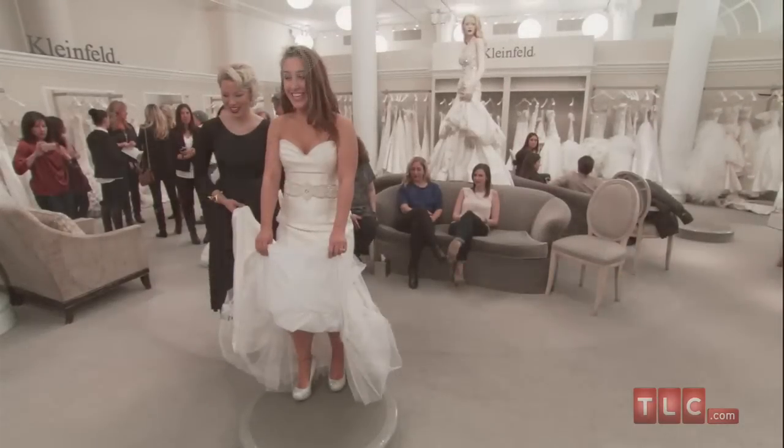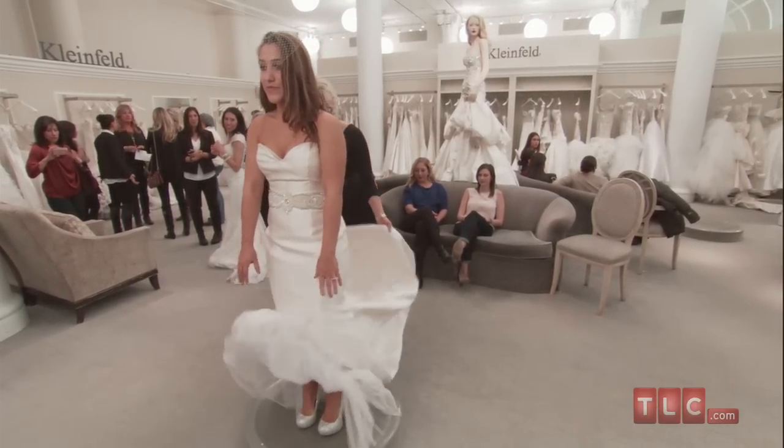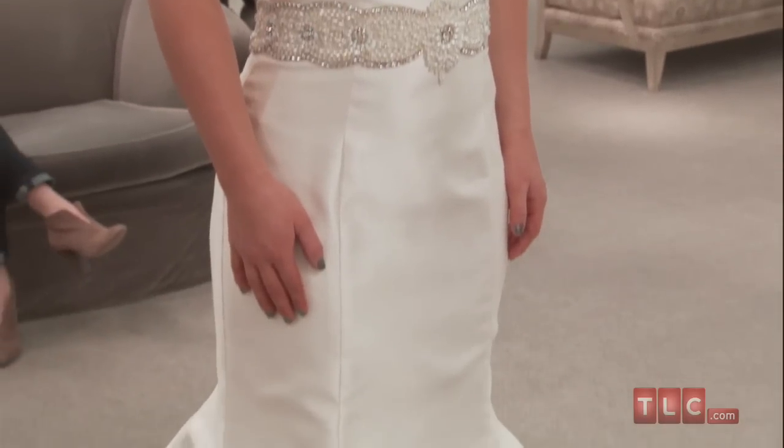While the trumpet shape is contemporary and on-trend, the silk mikado and simple beaded details are timeless elements. Consider the dress a blank slate upon which you can draw your individual bridal style.